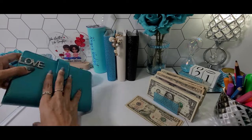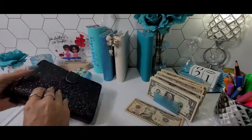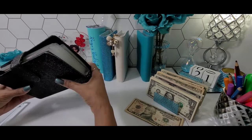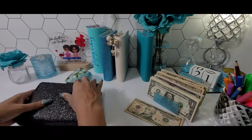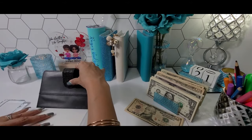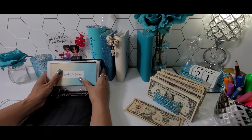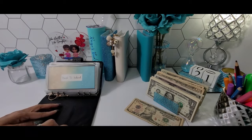Next, we're going to move to my high-priority sinking funds binder. I still haven't condensed this yet — it is really, really thick. I think I'm going to do it this weekend. The next time we do my weekly cash stuffing, you guys will see that this binder is going to be a lot thinner.